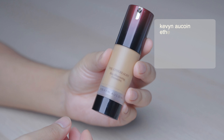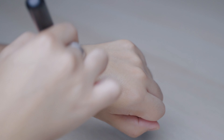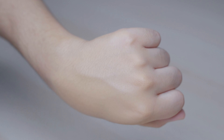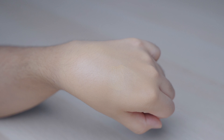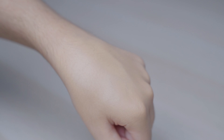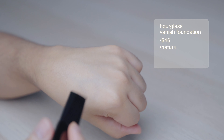Now we're going in with the Kevyn Aucoin Etherealist Foundation. I love his work and what he's done in the industry. This one is going to give your skin a very nice glow — it is more medium coverage and it's buildable, but it kind of ends up at medium coverage even with a second application. This one is really pretty.